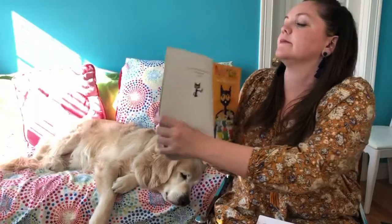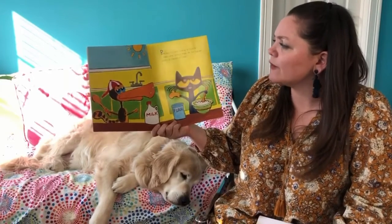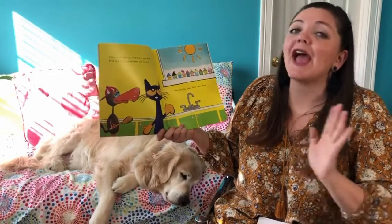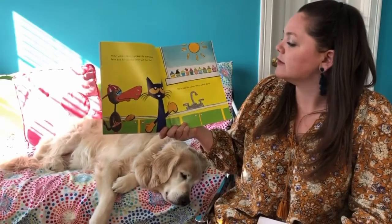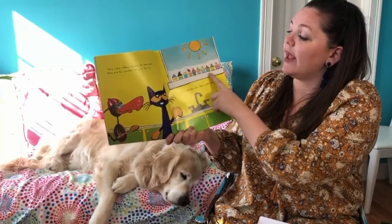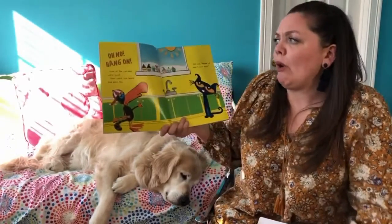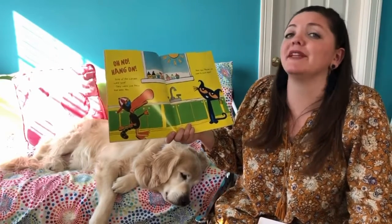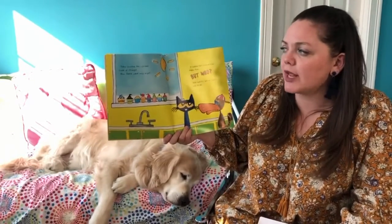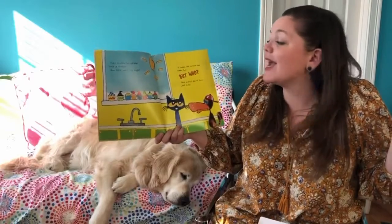Pete the Cat in the Missing Cupcakes. Pete and Gus were as busy as could be. They were getting ready for the cupcake party — it started at 3. They were making cupcakes for everyone. Pete and Gus counted them just for fun: one, two, three, four, five, six, seven, eight, nine, ten — they had ten when they were done. Oh no! Some of the cupcakes were gone. They were sure there had been ten. Pete said maybe we need to count again. They counted the cupcakes lined up straight — now there were only eight. It looked like someone had taken two, but who? Pete and Gus did not know what to do.